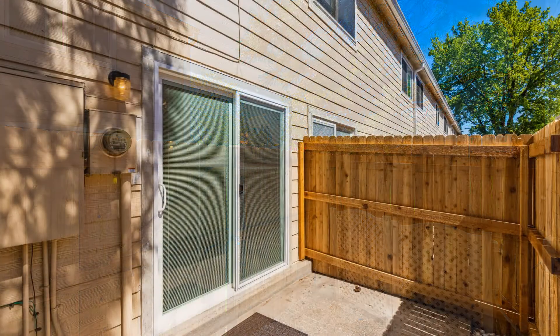This property is truly a must-see. You can schedule a showing online right now at RentMeDenver.com. Please take a minute to view our other available listings and discover the difference when you rent a home from Pioneer Property Management.